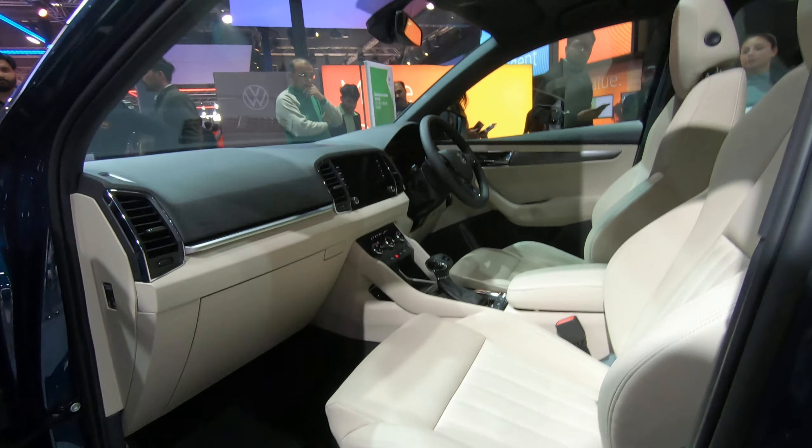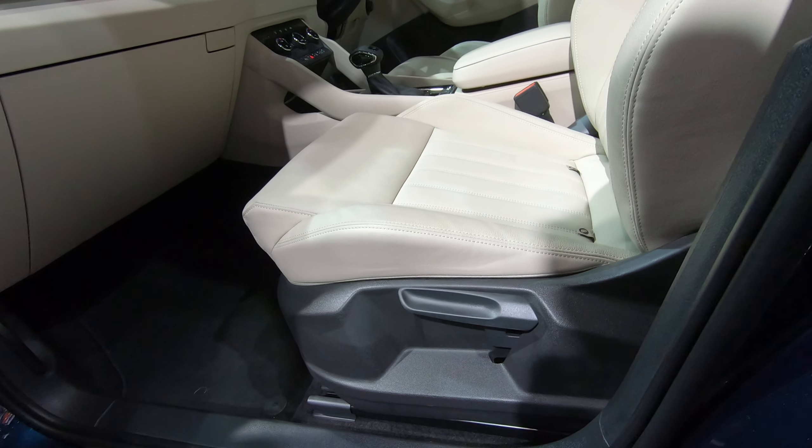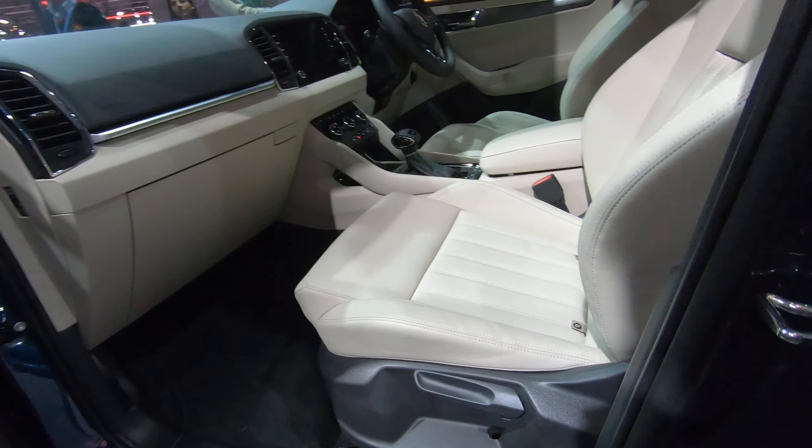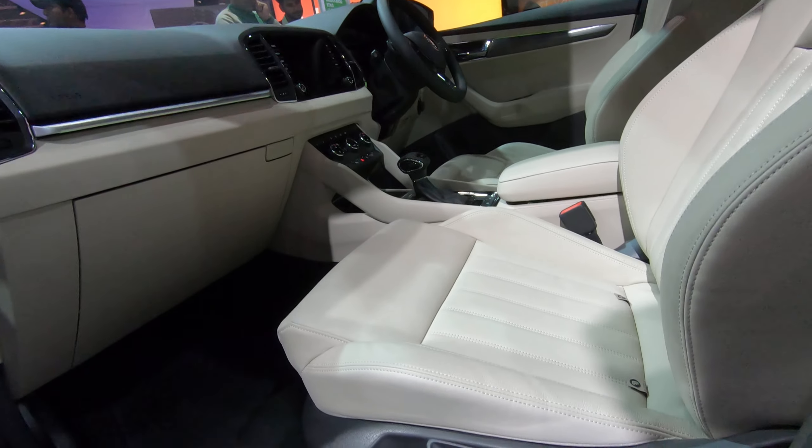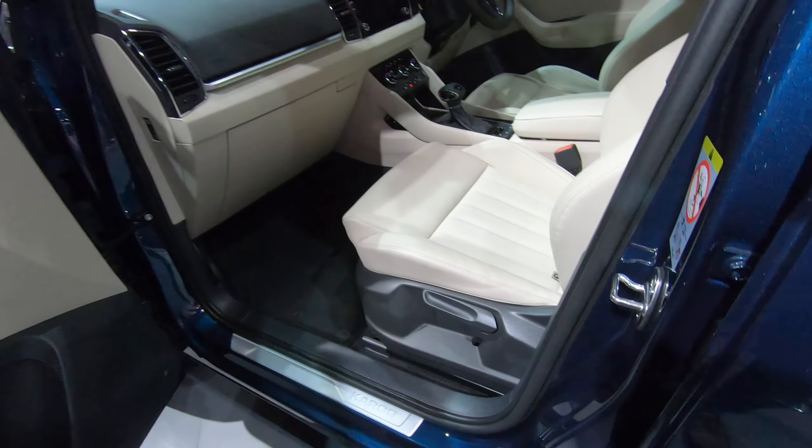The leather seats will hug you tight when you want to do some performance driving. Coming to the rear, we have roof rails along with a panoramic sunroof on top. Moving to the back, we have 'Skoda' written out here and a massive door.